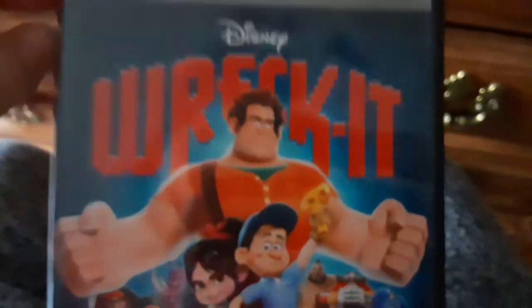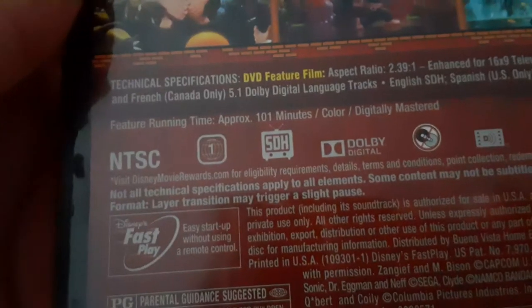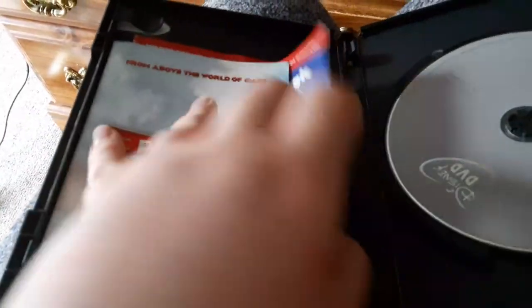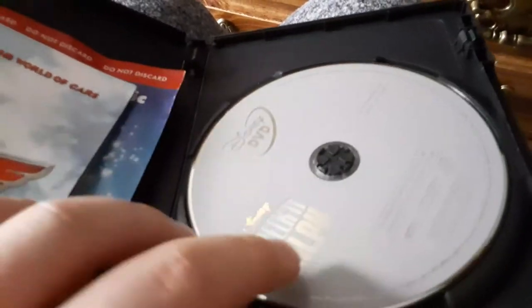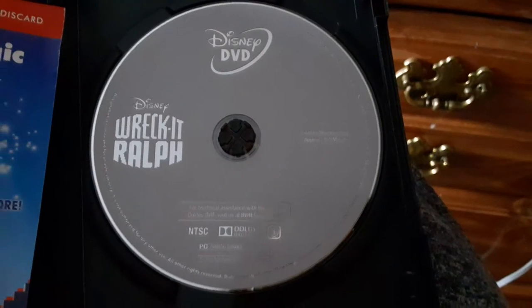Next DVD I have is the 2013 DVD of Wreck-It Ralph. Here's the front, the spine, and the back. This is rated PG for some rude humor and mild action and violence, with frightening scenes, and it's 101 minutes. Here's the disc and the slip cover. There's the slip and digital code. Here's the disc — pause that to take a look at it.